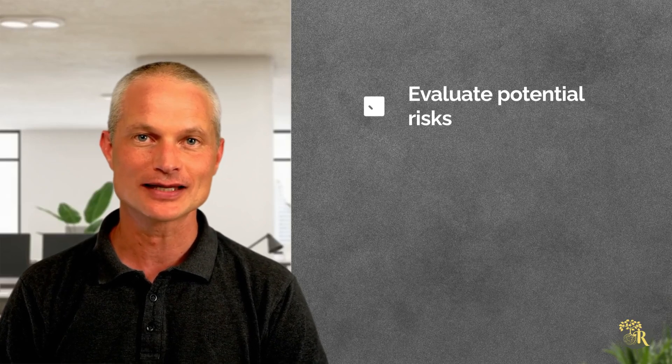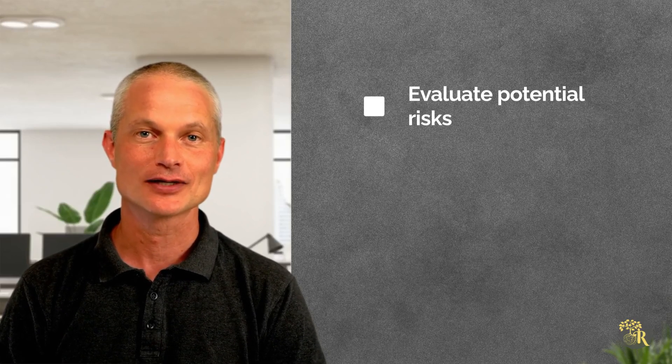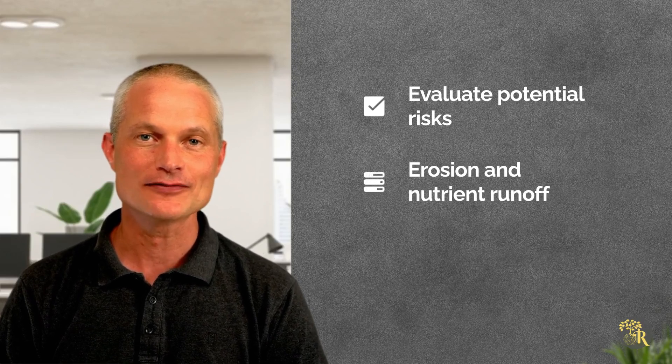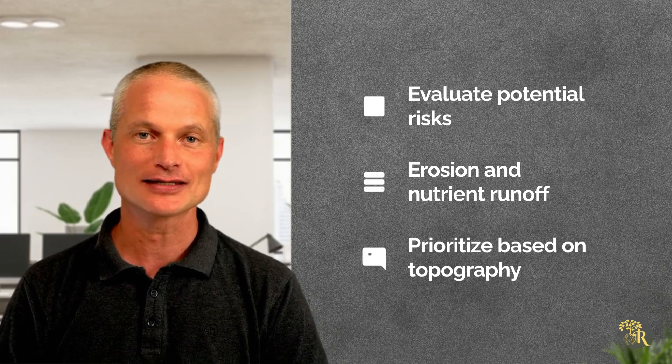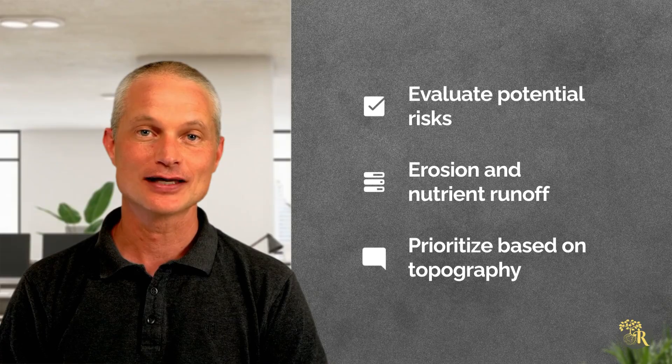Evaluate potential environmental risks to local freshwater systems, including erosion and nutrient runoff. Prioritise these risks based on topography, climate and soil conditions to design effective mitigation strategies.